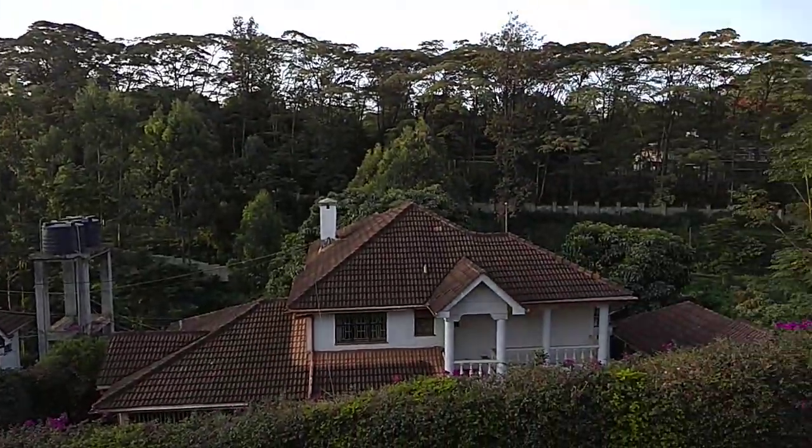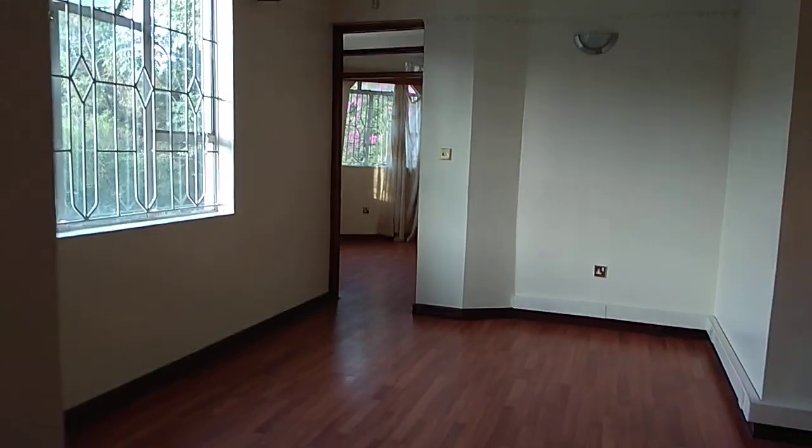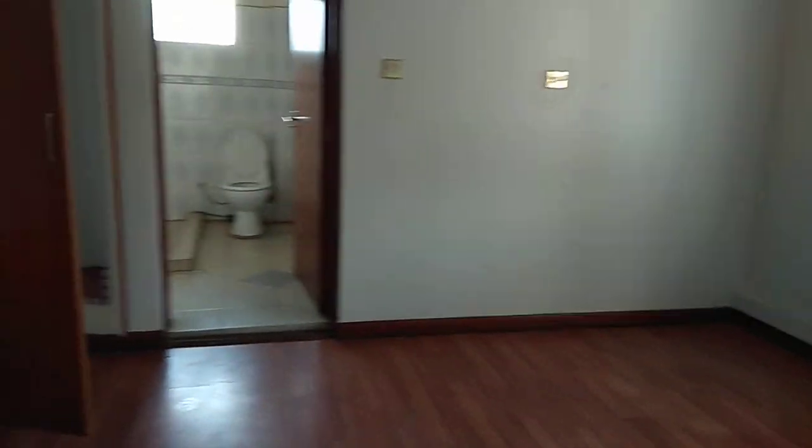There's a small room right there that can be used as a library. This is a dining area, and there are two other bedrooms right here — a master en-suite with a lot of wardrobes.